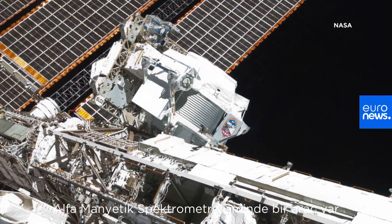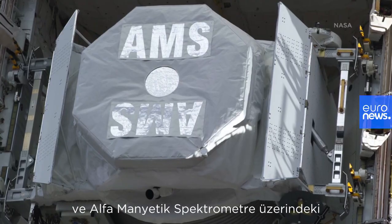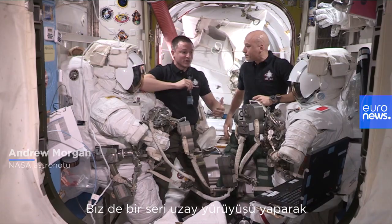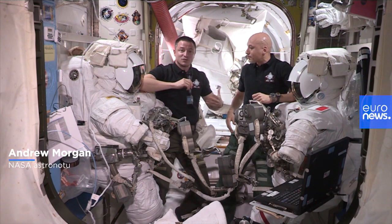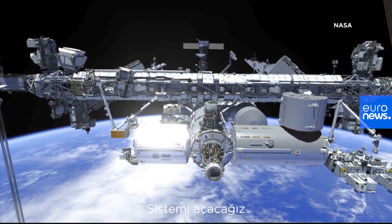Outside the space station right now we have an instrument called the Alpha Magnetic Spectrometer, and the thermal control system on board the Alpha Magnetic Spectrometer has failed. We'll be going outside to fix it using a series of spacewalks. We're going to open up the system,